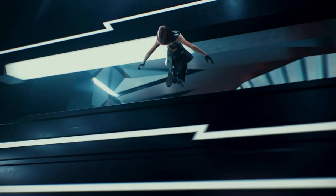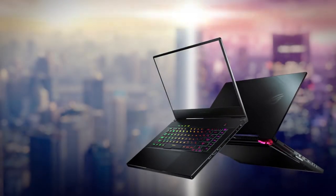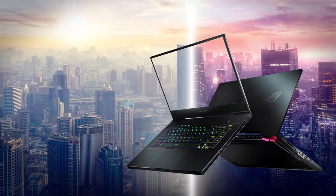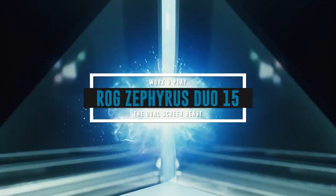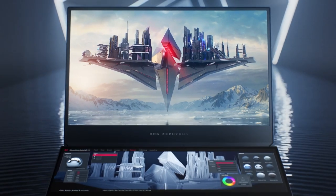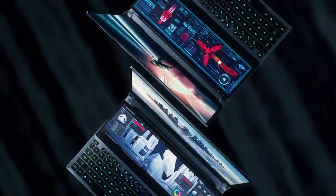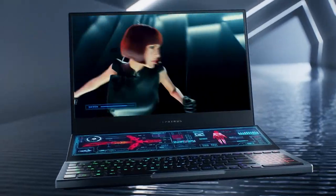Work and play has never been so easy until now. Capable of both graphic-intensive gaming and professional-level content creation, these two laptops will give you the best of both worlds. Starting with the ROG Zephyrus Duo 15, this futuristic-looking beast of a machine not only sports the best gaming laptop performance but also boasts a secondary screen.